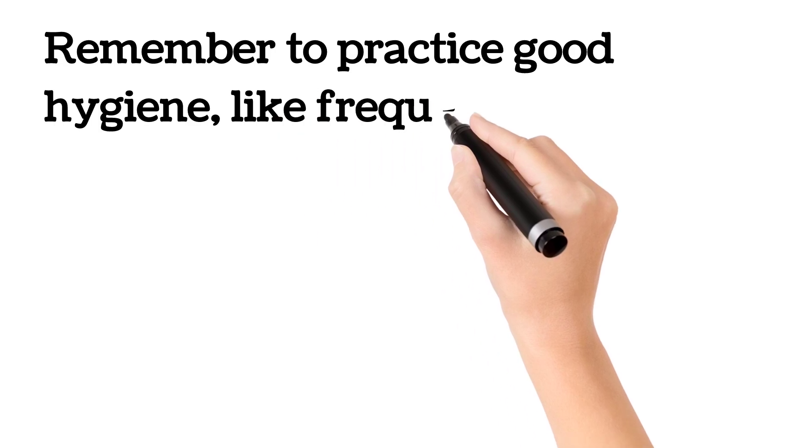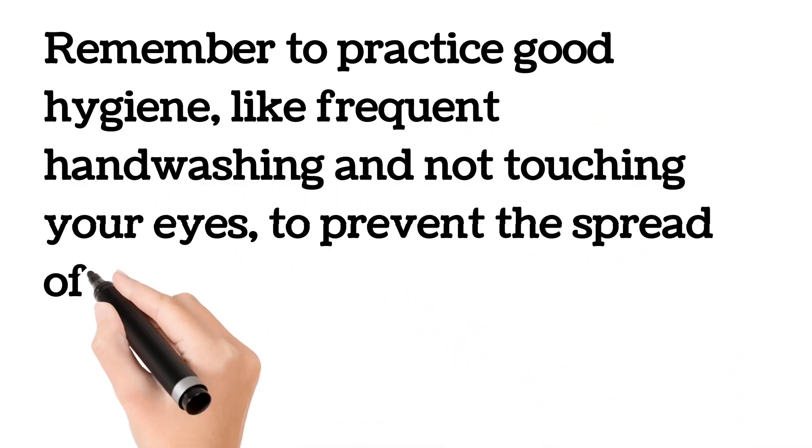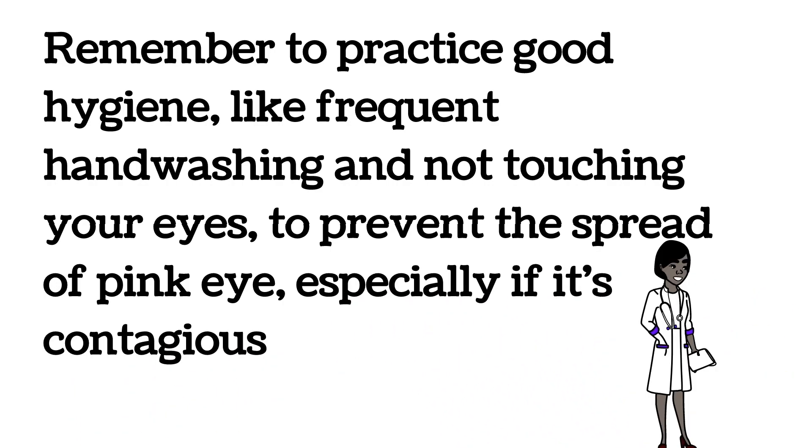Remember to practice good hygiene, like frequent hand washing and not touching your eyes, to prevent the spread of pink eye, especially if it's contagious and viral in etiology.